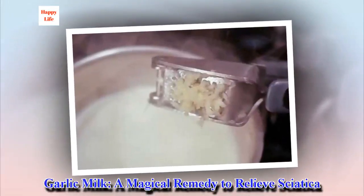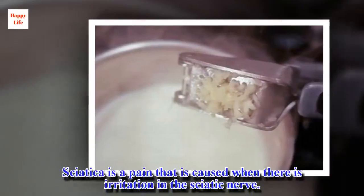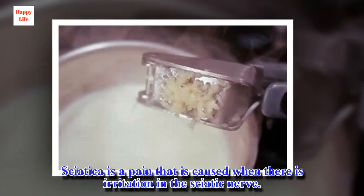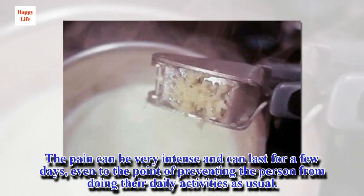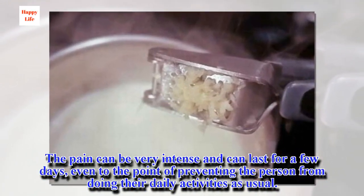Garlic milk — a magical remedy to relieve sciatica. Sciatica is a pain caused when there is irritation in the sciatic nerve. The pain can be very intense and can last for a few days, even to the point of preventing the person from doing their daily activities as usual.